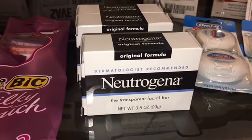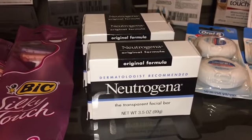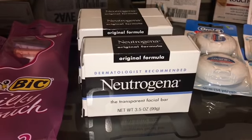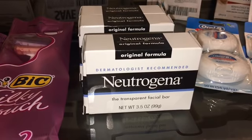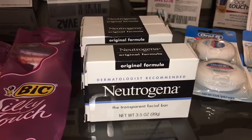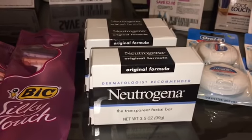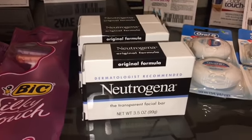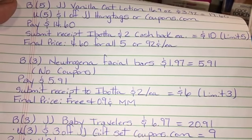I bought three of the Neutrogena facial bars for $1.97 each, bringing the total for all three to $5.91. There are no coupons for this deal. I paid $5.91, then submitted my receipt to Ibotta for $2 each, bringing the total to $6 — making my final price absolutely free for all three bars plus a nine cent moneymaker. Here is the deal for the facial bars. There is a limit of three.